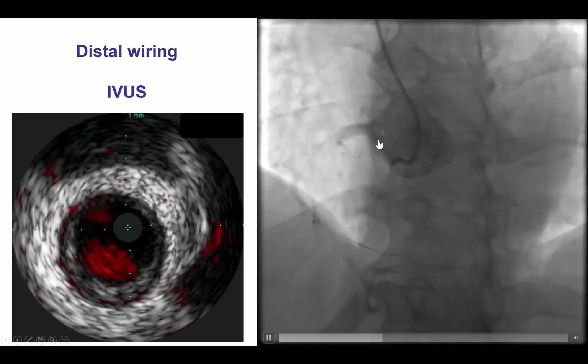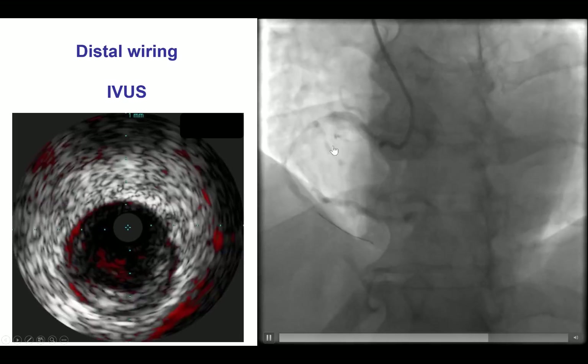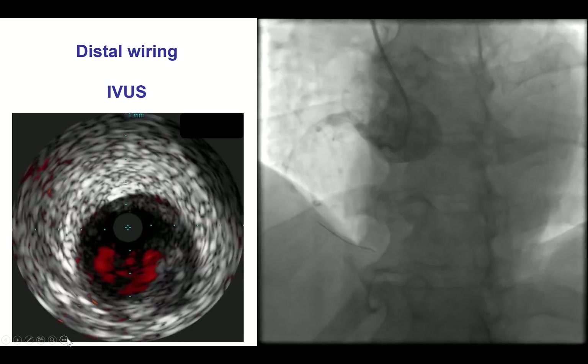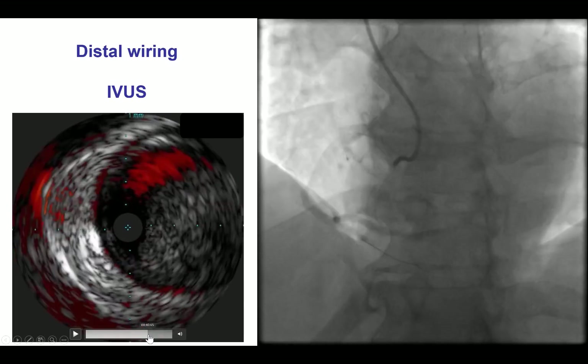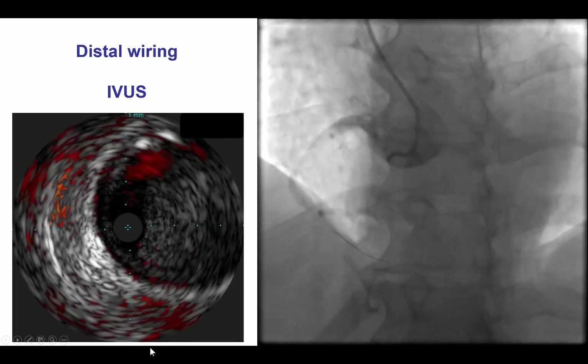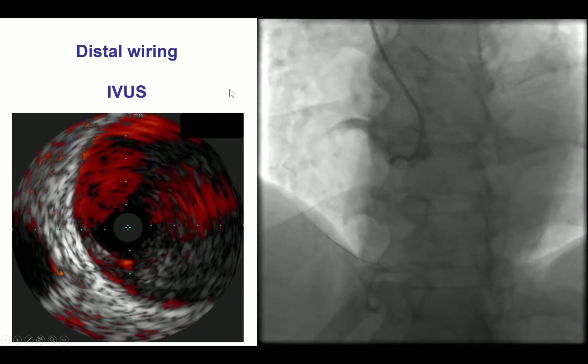We were able to wire the right coronary artery using radial access and an AL1 guide catheter, and then performed intravascular ultrasound. Intravascular ultrasound showed no significant calcification in the vessel, but there was a large filling defect, probably plaque and thrombus in the mid and proximal right coronary artery.